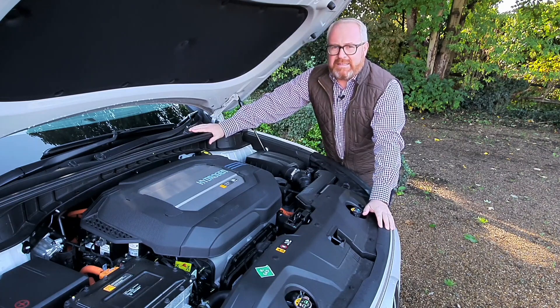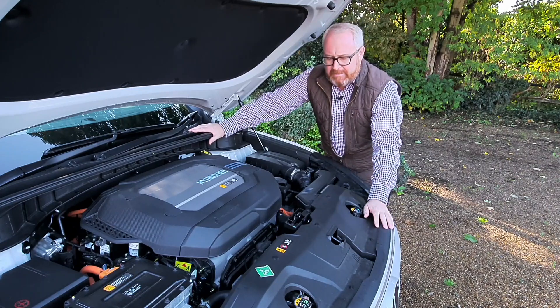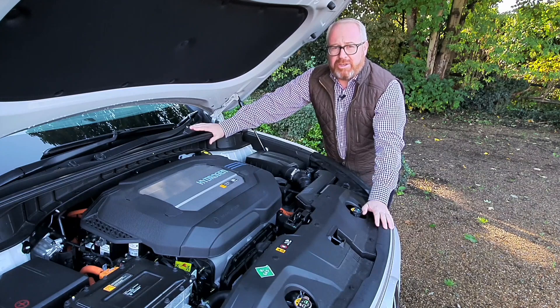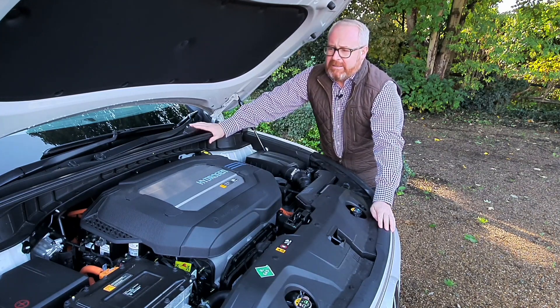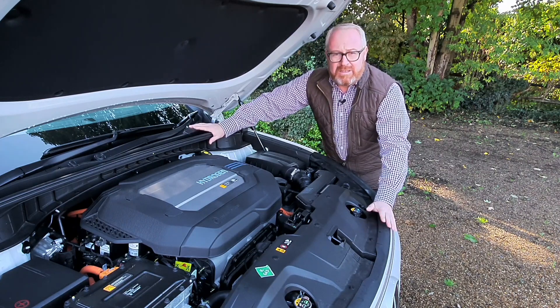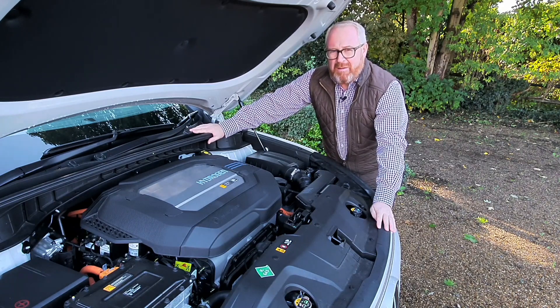Unlike the old ix35, which was more of a research vehicle, this isn't a prototype. The Nexo is a full production vehicle — you can walk into a Hyundai dealership today and buy one. But should you? That's what we're going to find out today. It might be different to the normal Auto EV road test, but stay tuned because it's a very interesting and brilliant car.